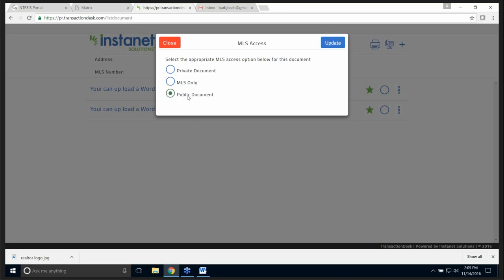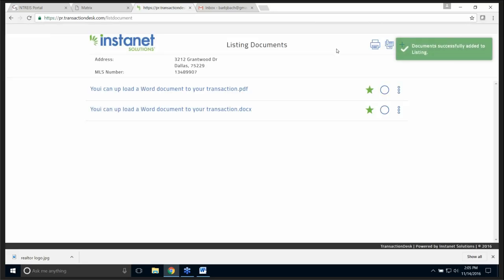MLS only is the default. With MLS only, does that show up in IDX feeds as well? Yes, it does.